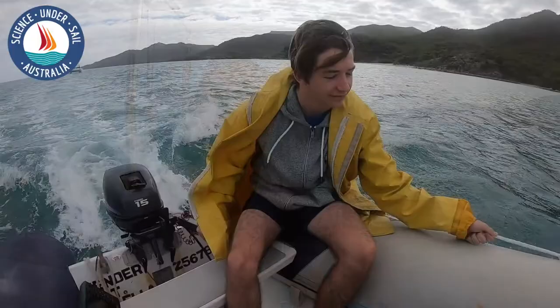This morning we're in Upstart Bay, southeast of Townsville, and we're about to head off sampling. Yesterday we had about an hour to do some sampling and managed to see some seagrass, some coral, and lots of mud. Today we're going to try to see if there's a line where the seagrass and coral stops occurring as you move into the bay, as well as potentially going back and getting a bit more video footage of the coral and seagrass.